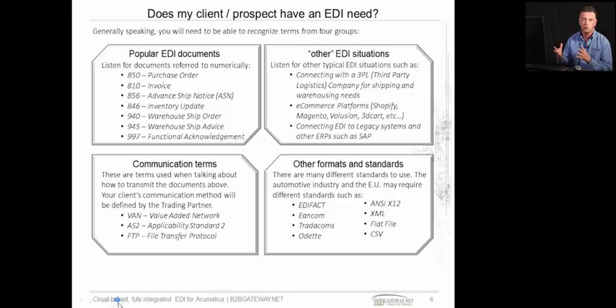What we can do is get the connections going between the two different computer systems, get the documents and the data flowing through EDI, which removes the need to re-key data. This saves your client time and money and makes the whole process error-free. Some of the other things they may mention is a VAN — a value-added network which we use to communicate the data. AS2 is an encrypted software where we transfer the data over the Internet using AS2 for the encryption process.